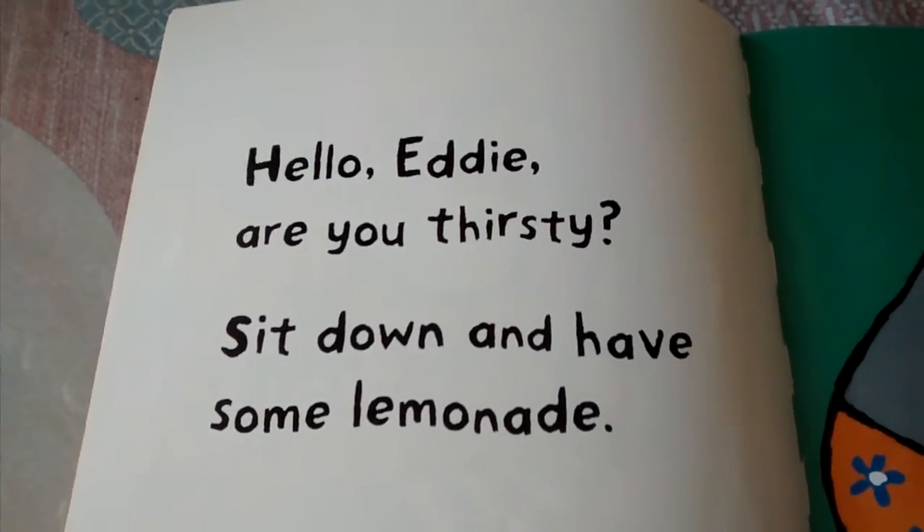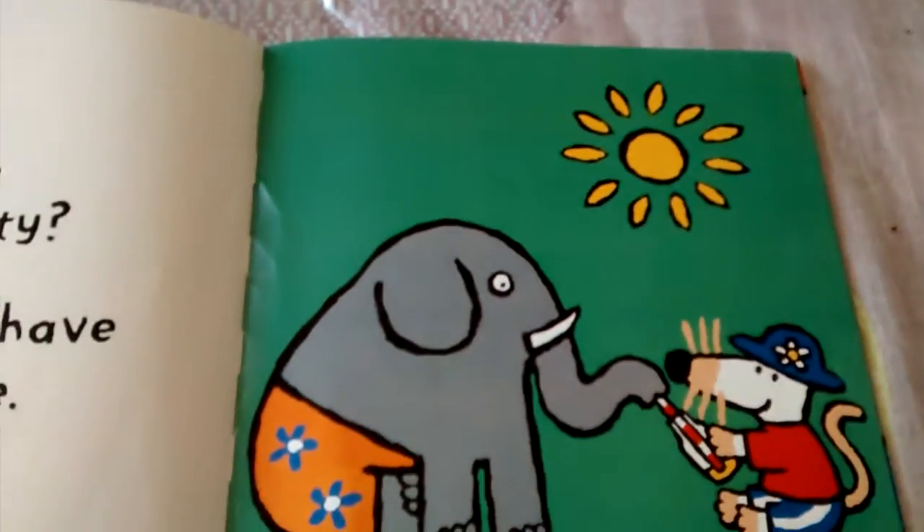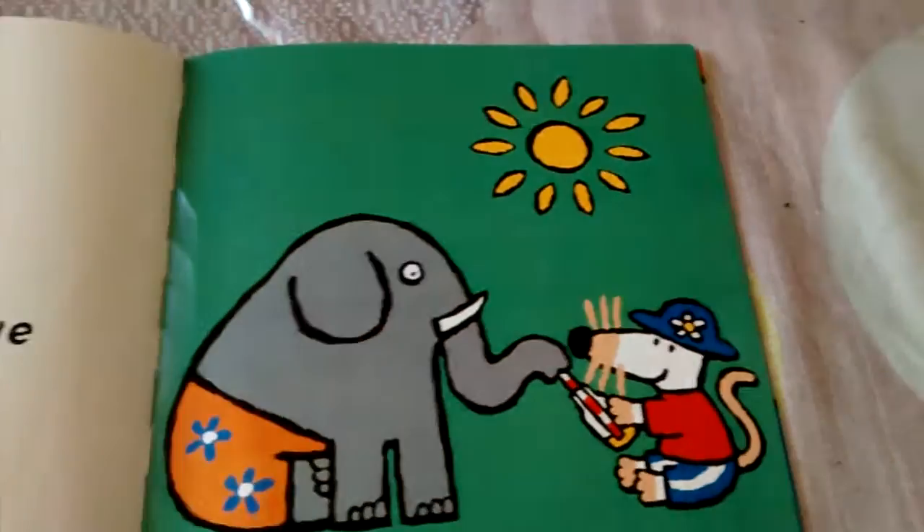Hello, Eddie. Are you thirsty? Sit down and have some lemon. You can see Macy's sharing with Eddie. Eddie has her shorts on and it's a sunny day.